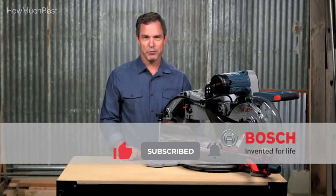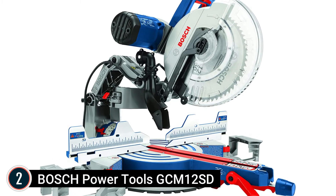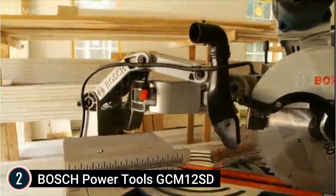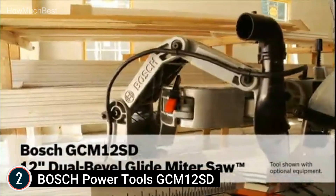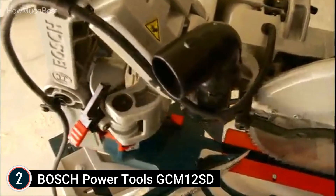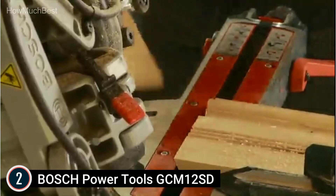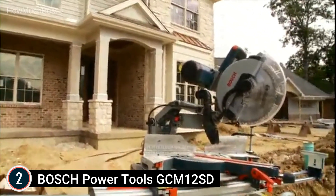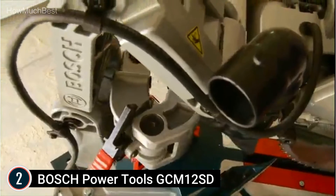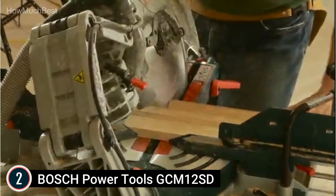Number 2 in our list: the Bosch Power Tools GCM-12SD. Its patented axial glide system permits wider crosscuts and better positioning while also being portable, saving you 12 inches of valuable workspace. The Bosch slide miter saw delivers an unmatched level of smoothness of cut. It offers expanded cutting capability with a 14-inch horizontal capacity, 6-1/2-inch vertical capacity against the fence, and 6-1/2-inch crown capacity at 45 degrees. The GCM-12SD provides easy adjustments with a large easy-to-read bevel and stainless steel miter scales with significant detents and rooftop pitch angles.